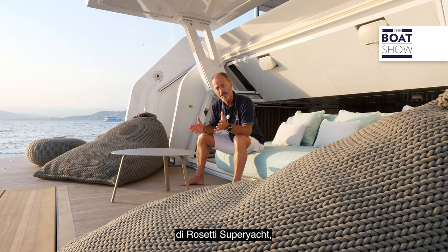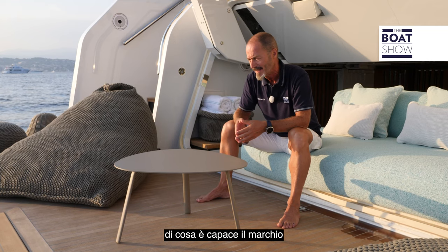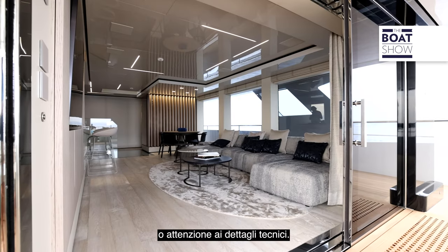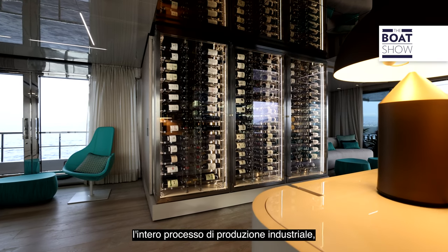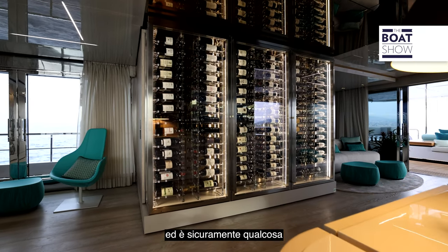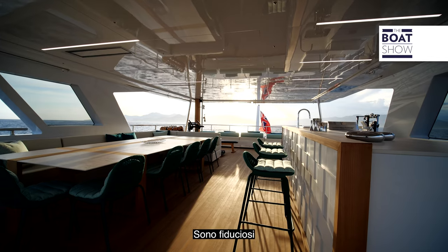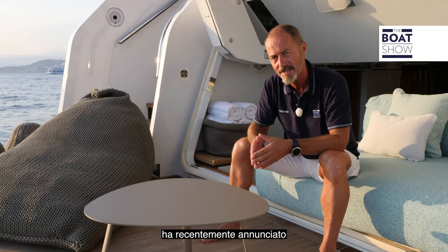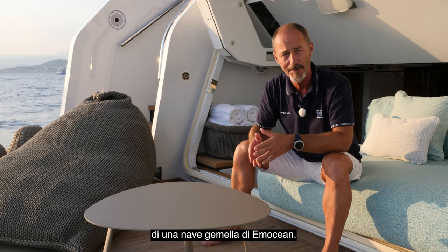As Rossetti Superyacht's first yacht project, Emotion shows what the brand is capable of — not just in terms of rugged construction or attention to technical details, but in the way they manage the whole industrial process, something that clearly comes from the parent company, Rossetti Marino. They're confident they're onto a winner, as Rossetti Superyachts recently announced they are about to start construction of a sister ship to Emotion.